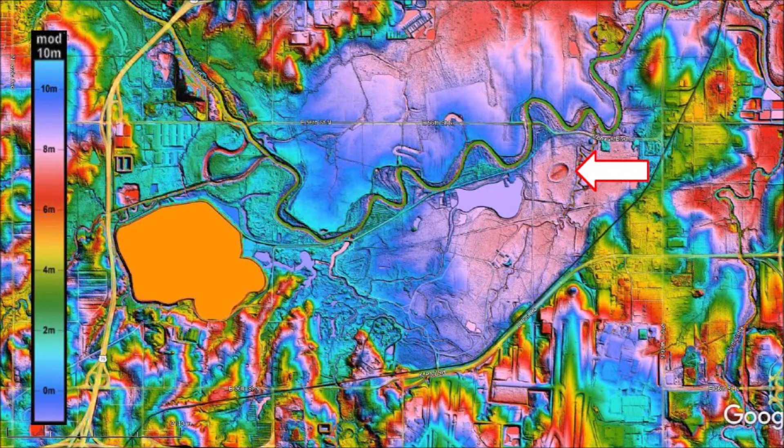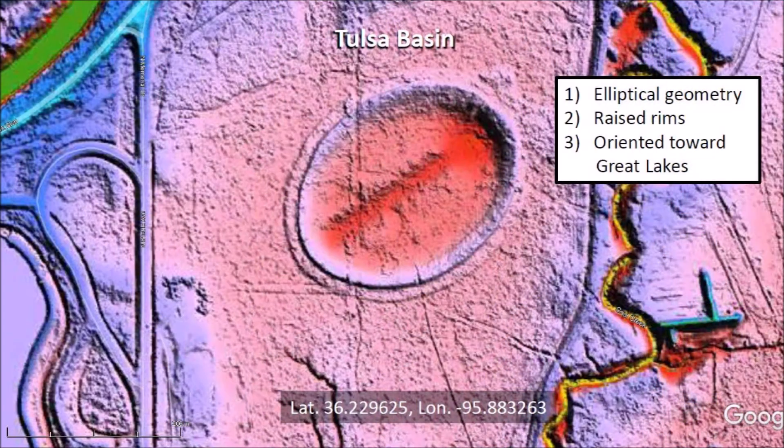Today we will discuss how the Tulsa Basin Solar Observatory worked. Previous presentations have proposed that the Tulsa basin has the same origin as the Carolina Bays because: 1) it has an elliptical geometry characteristic of inclined conical cavities; 2) it has raised rims typical of impact cratering; and 3) its major axis is oriented toward the Great Lakes. These three features are consistent with the Glacier Ice Impact Hypothesis published in 2017.